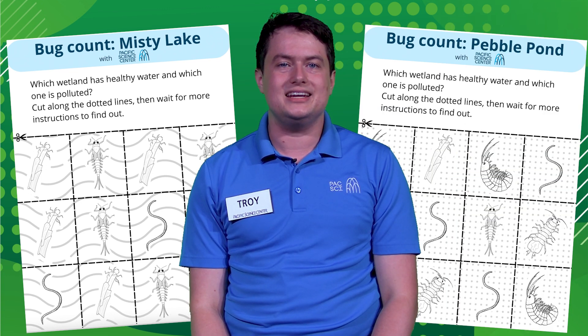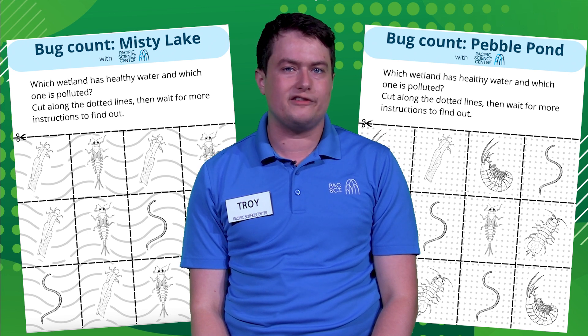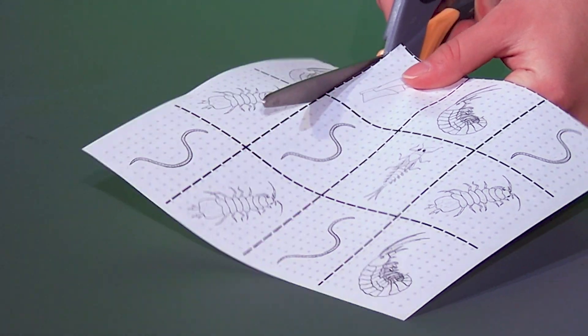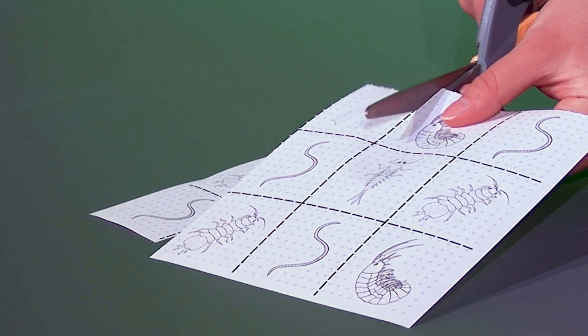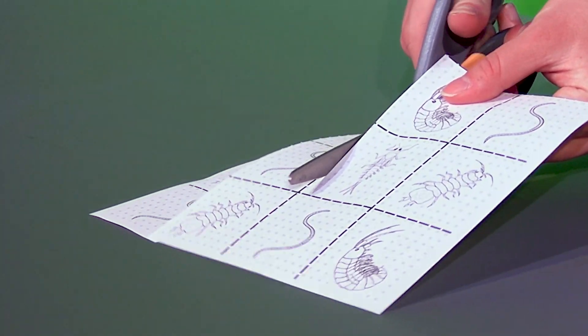You will work together with a buddy sitting near you. Each person in the pair will get one of the two different worksheets, either Pebble Pond or Misty Lake. Once everyone has their worksheet, you can start cutting out the bug cards on your worksheet by cutting on the dotted lines. Make sure you don't accidentally mix your bugs up with someone else's. Go ahead and pause the video now and turn it back on once everyone has cut out their bug cards.